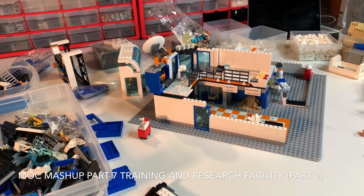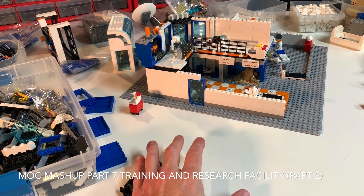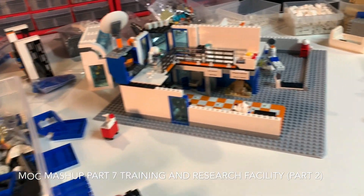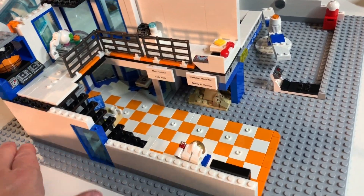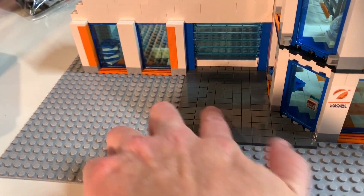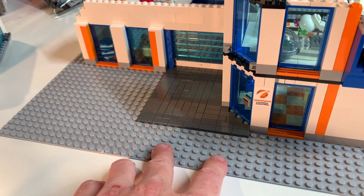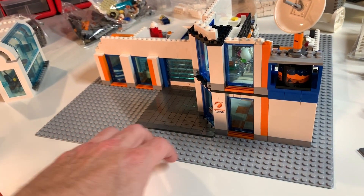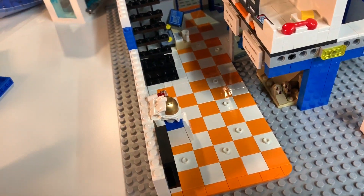Hello everybody, this is Dr. McBrick and I am here with Part 2 of my space station research center training facility build. As you can see I've got all kinds of parts out here. I've started doing more tiling — you can see around the front I'm starting to do that pavement there, and the pavement will probably extend way back over here, because this is going to be the road out right in front of the training center.